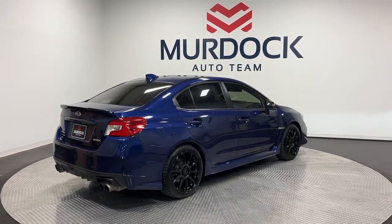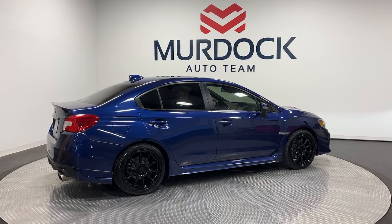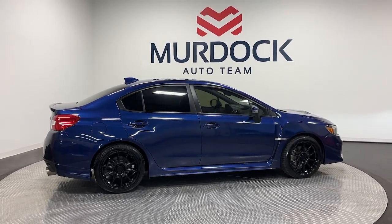Don't miss the chance to get behind the wheel of this exhilarating WRX. Our team will give you an outstanding test drive experience. Stop in today.